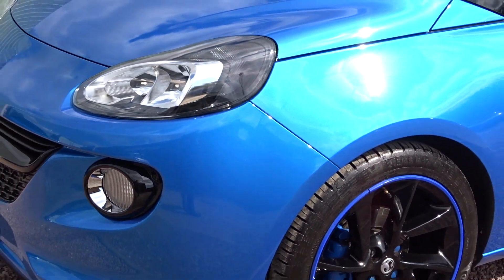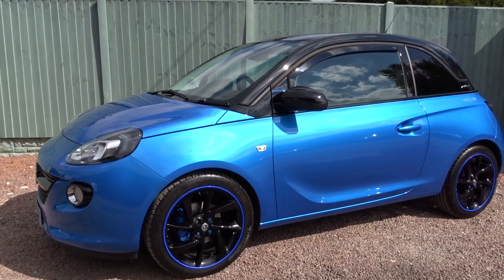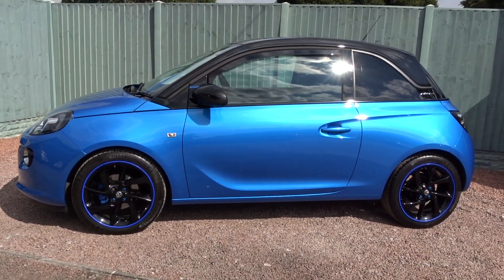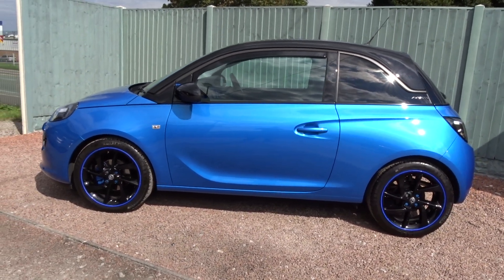It's a really nice car in general, very well looked after by the previous owner, and is available today at Pentagon with the remainder of the manufacturer's warranty. For more information please contact the sales team — I'm more than happy to arrange a viewing or test drive at your convenience. Thank you for watching and hopefully see you soon at Pentagon.